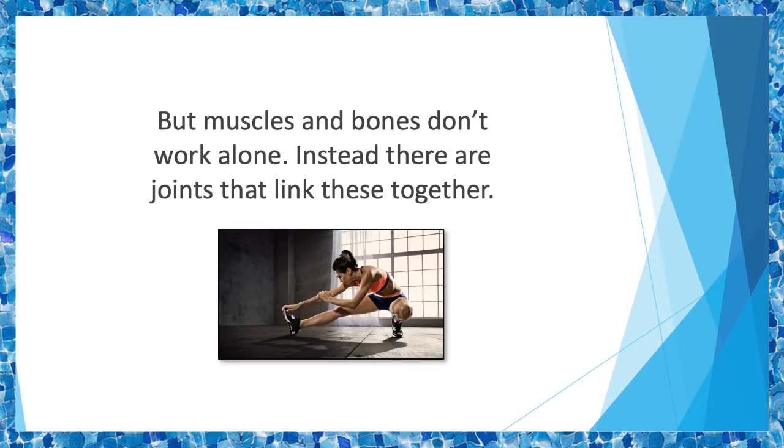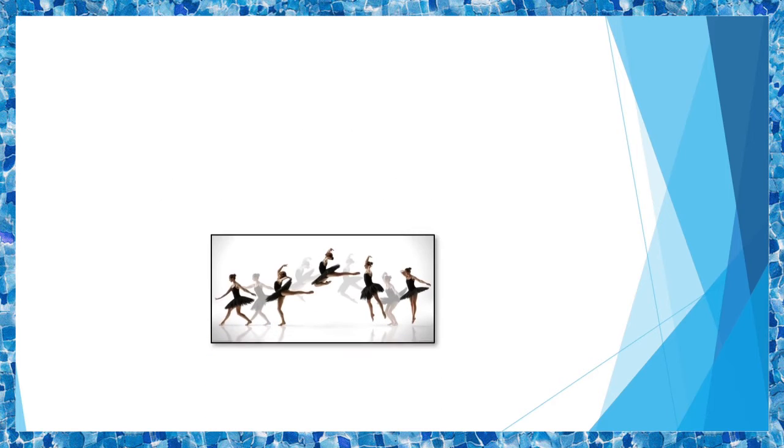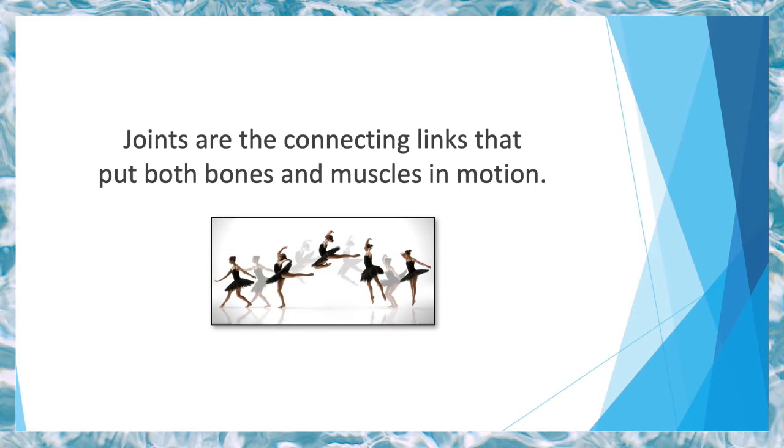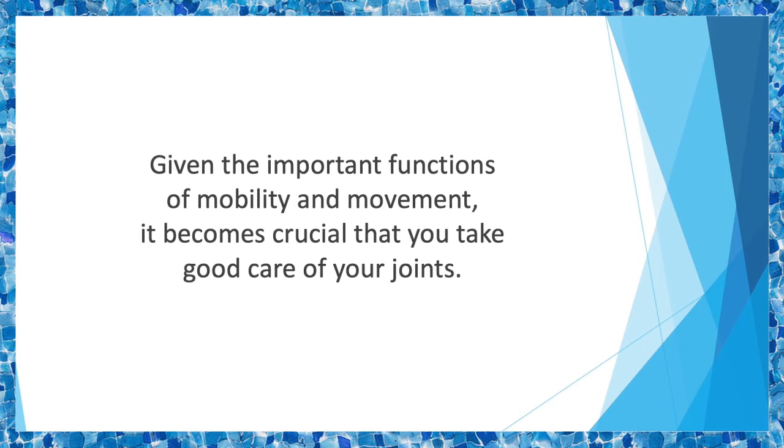But muscles and bones don't work alone. Instead, there are joints that link these together. While bones support your body's entire weight, your muscles pull your bones as you move. Joints are the connecting links that put both bones and muscles in motion. Given the important functions of mobility and movement, it becomes crucial that you take good care of your joints, as you put them through so much wear and tear throughout your life.